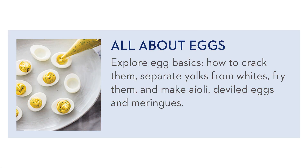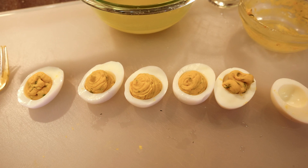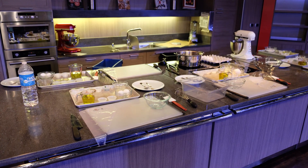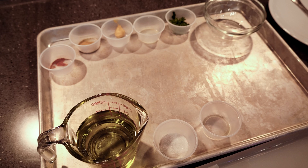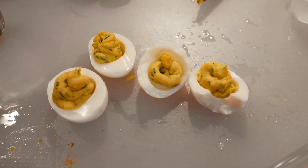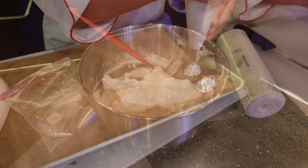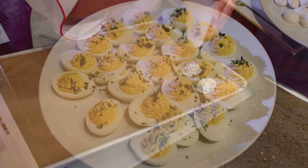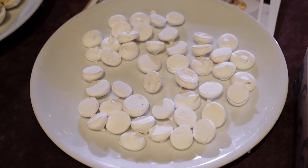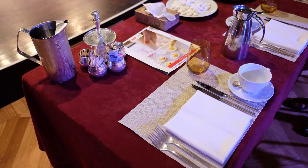On our seven-day cruise, we registered for the only hands-on class that was offered: all about eggs. The class gave us the opportunity to make aioli, deviled eggs, and meringue, all from scratch. Each guest was provided everything we needed to participate — containers, utensils, ingredients, and our own station. In addition to the instruction provided by the America's Test Kitchen chef, there was plenty of opportunity to ask questions and learn a thing or two from the other participants. Due to health regulations, we were not allowed to consume the food we prepared ourselves, but samples prepared by the ship's crew were available for us to taste after we finished our class.